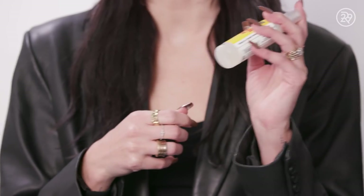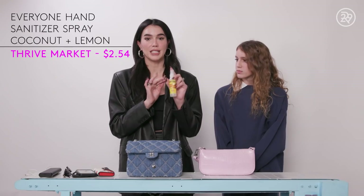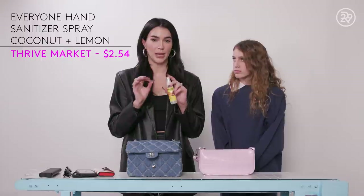I have my hand sanitizer spray. This one smells amazing. Sometimes they smell really bad and it's just overwhelming, but this one's coconut lemon. It's also a clean brand.